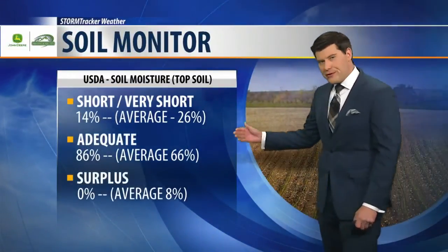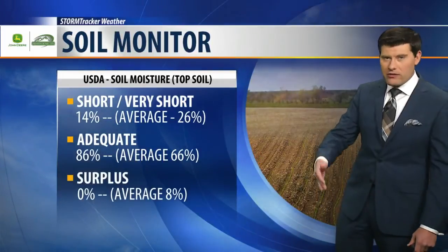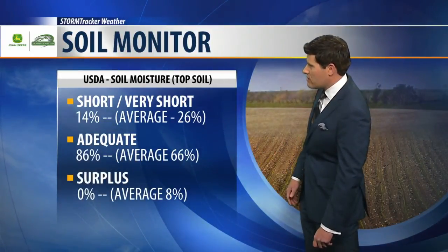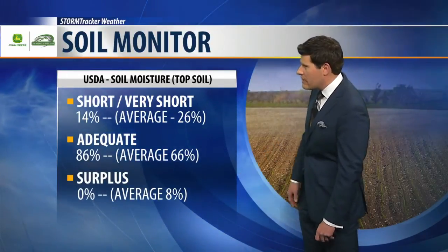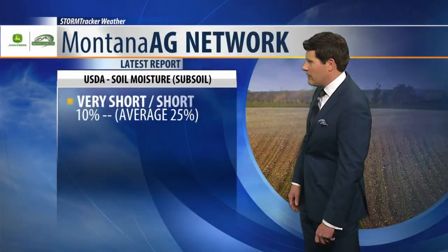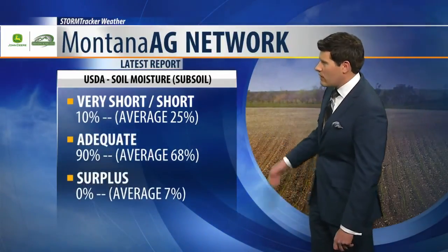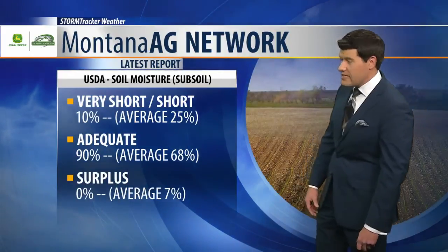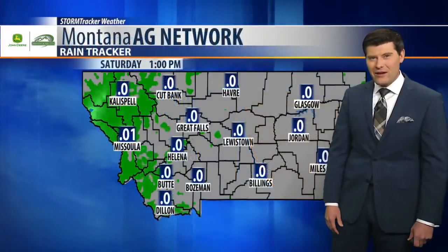Soil conditions — we showed you the drought monitor yesterday and you can always review that on our Facebook page. Right now, short and very short sits at 14% compared to the average of 26%. Unfortunately a bit behind there in the surplus category, but subsoil adequate comes in at 90% compared to the five-year average of 68%, so good news in that particular category.